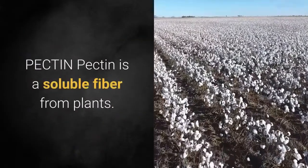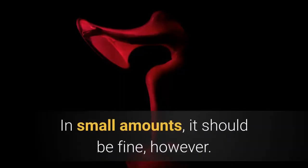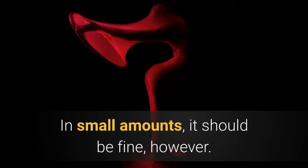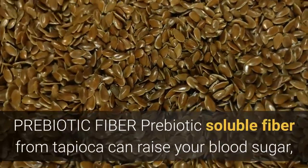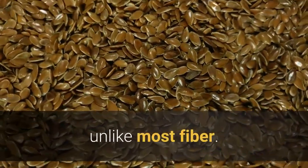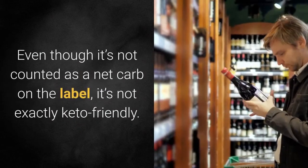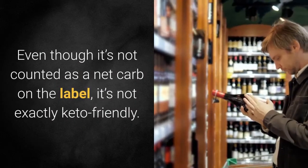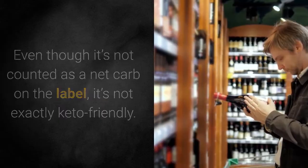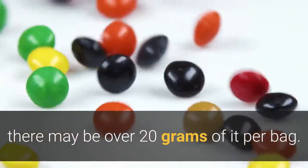Pectin is a soluble fiber from plants. Some people report gas or diarrhea, and it may prevent the absorption of beta-carotene, though in small amounts it should be fine. Prebiotic soluble fiber from tapioca can raise your blood sugar, unlike most fiber, and it also has a sweet taste. Even though it's not counted as a net carb on the label, it's not exactly keto-friendly. Because Smart Sweets list this ingredient first, there may be over 20 grams of it per bag.